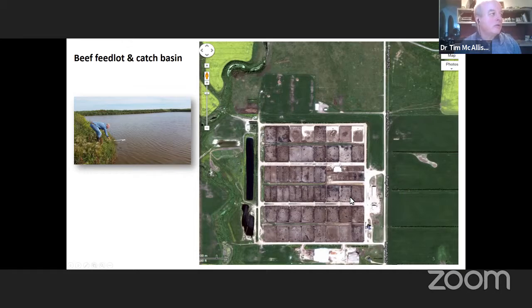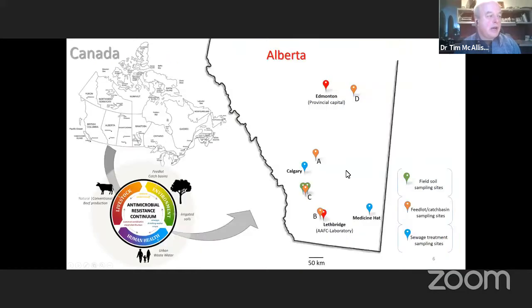There are also creeks that run through the area. In this study, we sampled from the catch basins as well as from the surrounding creek, the soils, and the agricultural lands surrounding the feedlots.